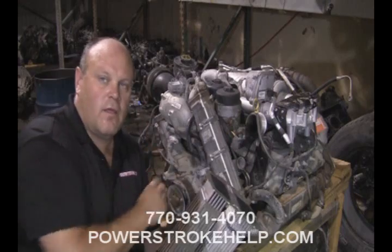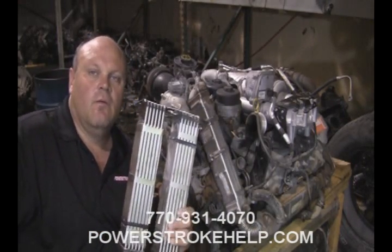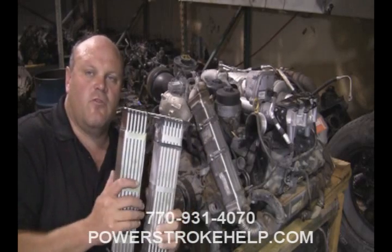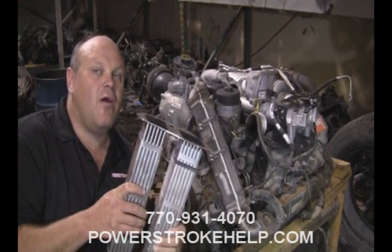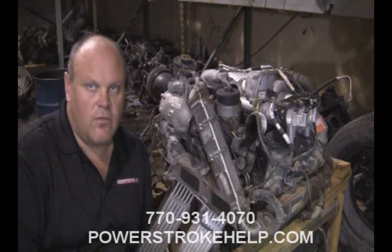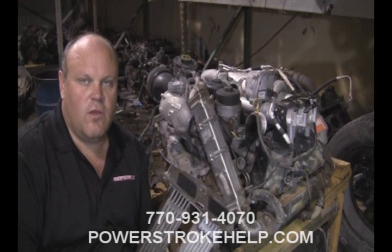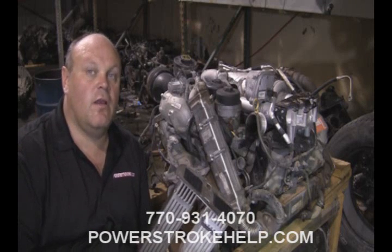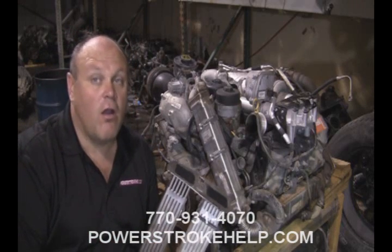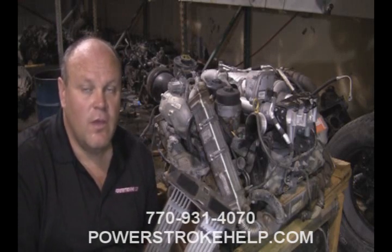I have behind me a 6.4 — this is not a 6.7 engine, but I want to talk about the comparison of these two. This particular truck had 120,000 miles on it, but it had almost 2,500 hours of idle time on it, which meant the truck sat a lot. It was an ambulance, and a lot of times ambulances idle day and night so that they're ready to go down the road. This particular one came from downtown Atlanta — 120,000 hard, hard miles put on this truck.